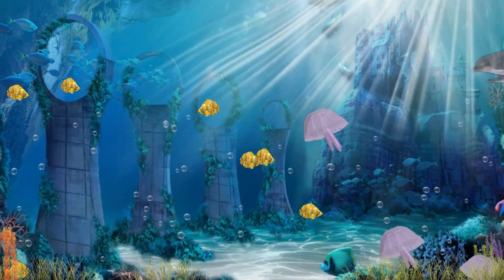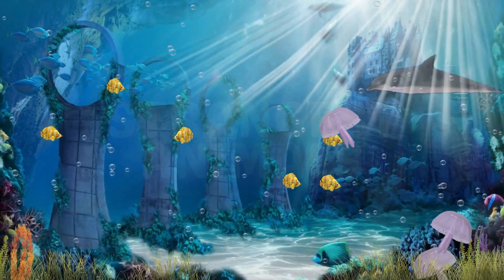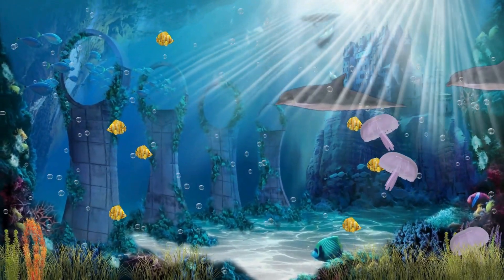Welcome back to Kids and Crew. Today, we're diving into the world of the strangest but coolest animals. Let's get started.